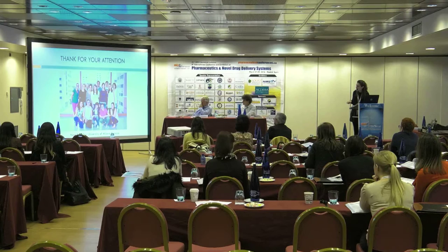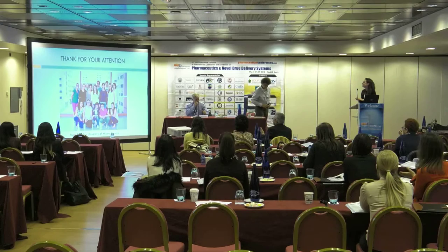I would like to thank my group, the collaborating groups involved in this study, and you all for your attention. Thank you very much.